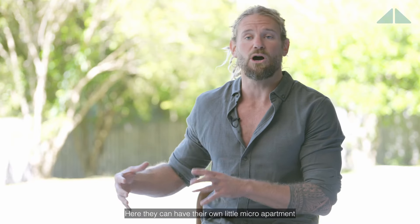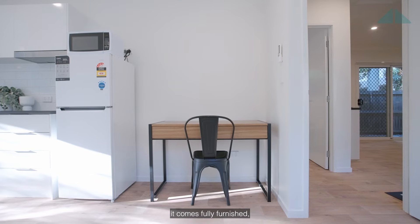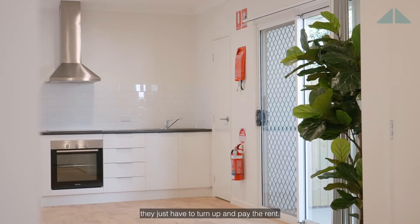Here they can have their own little micro apartment within one house and all their outgoings are paid for them. It comes fully furnished — they just have to turn up and pay the rent.